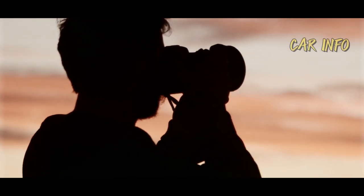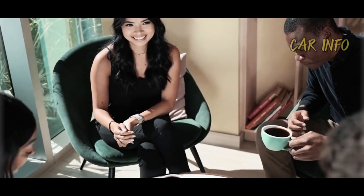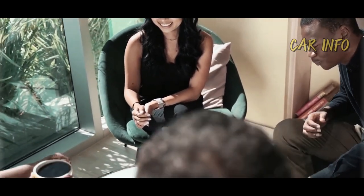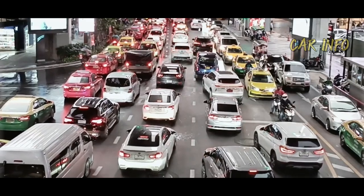About a month ago, we shared the first spy photos of the new Armada, which have been the basis for our colleagues at Kolesa.ru to create this early, camouflage-free, unofficial preview of the next-gen Armada.